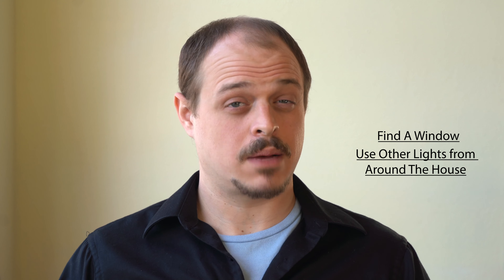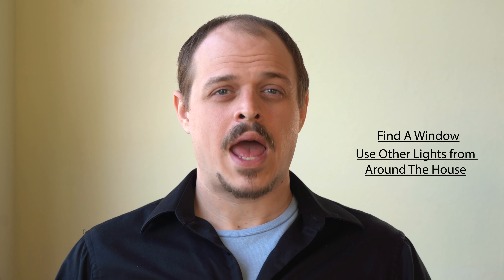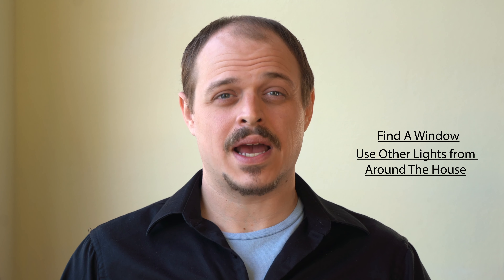The first thing we're gonna want to do is find a window. Whenever I get on a set, the first thing I do is find where the lights are gonna go, and if I don't have a lot of control over those lights, I look for a window — that's a great place to start for any lighting. If you find you need more lights, you can use almost anything you have around the house. Lamps work well, overhead lights work well. If you find they're too harsh, go ahead and hang a sheet or a tablecloth in front of them.